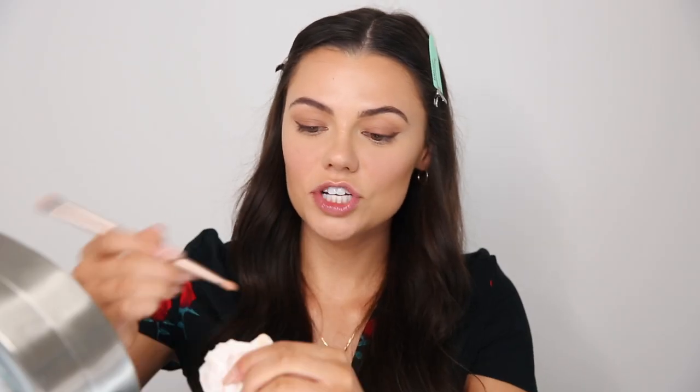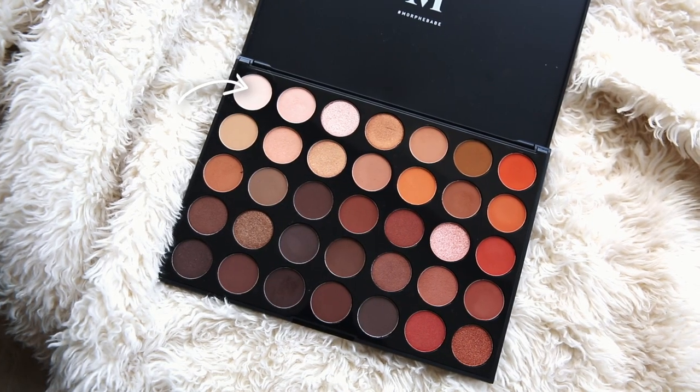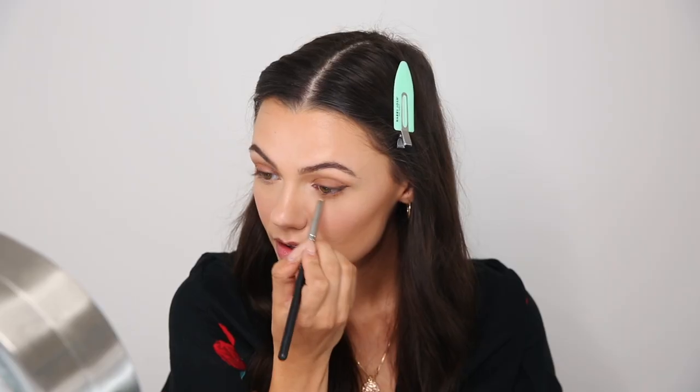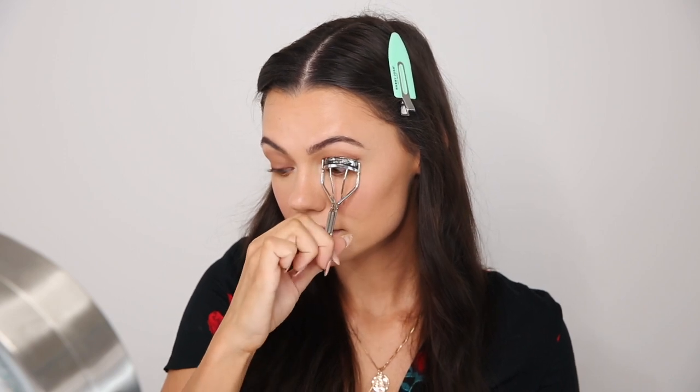I'm cleaning off the shading brush and picking up the color Up Front, which is a bright white shade. I add this to the inner corners of my eyes and on my brow bone to really brighten the eyes up. Then with a small brush I take So Fetch underneath my eyes as well, blending it out so the bottom is nice and smoky and matches the top.